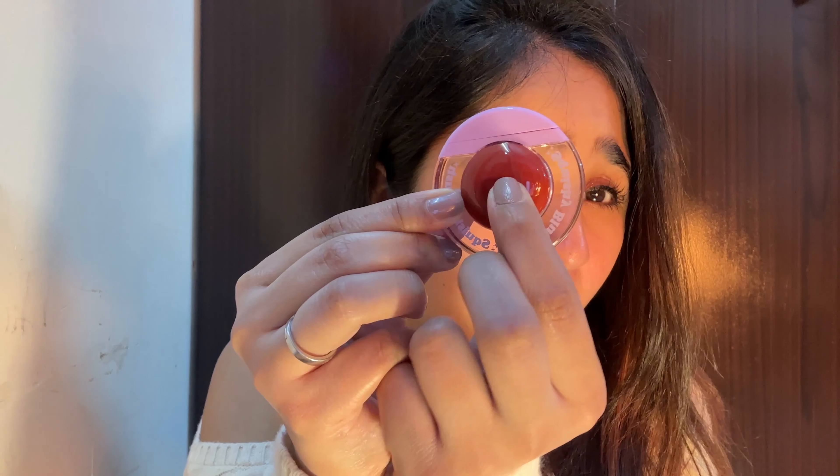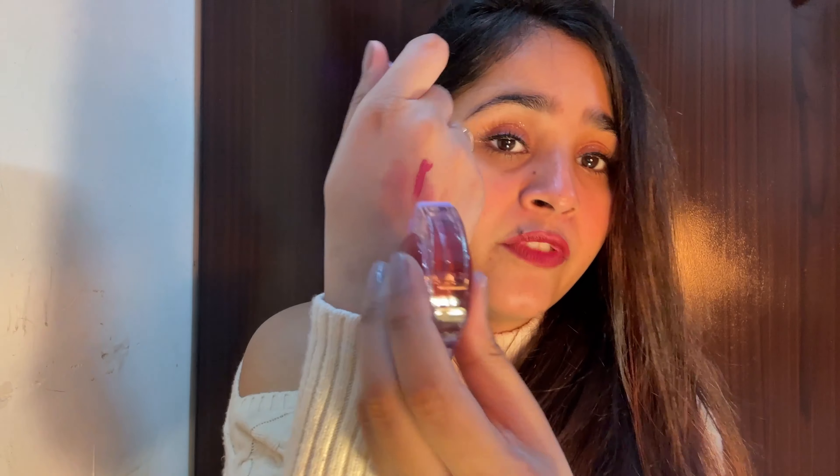Then I bought the Gush squishy blush — this was a trend and the packaging is to die for! It is so cute and squishy. I'll mention the shade on screen. I already used a little bit in a reel. Just one dot is so pigmented — you don't need more than one dot of product!